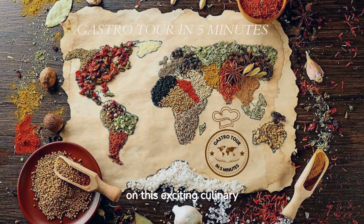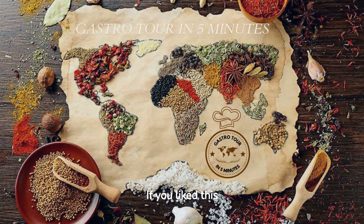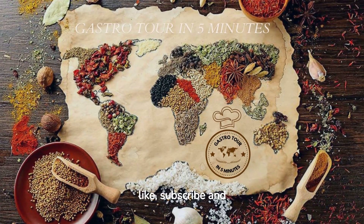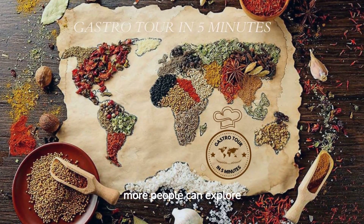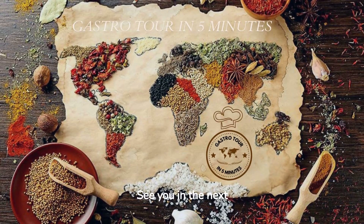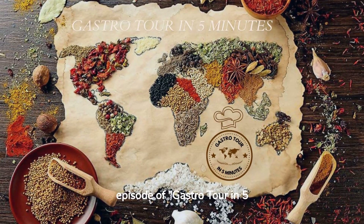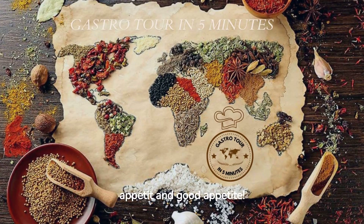Thank you for joining us on this exciting culinary journey to Angola. If you liked this video, don't forget to like, subscribe and share it with your friends, so more people can explore the amazing world of Angolan food. See you in the next episode of Gastro Tour in 5 minutes. Until then, Bon Appetit and Good Appetite.